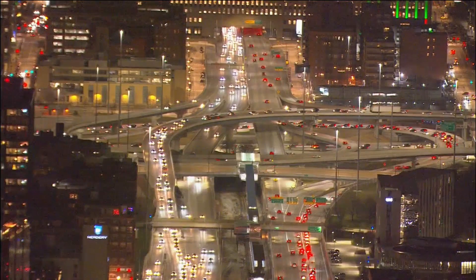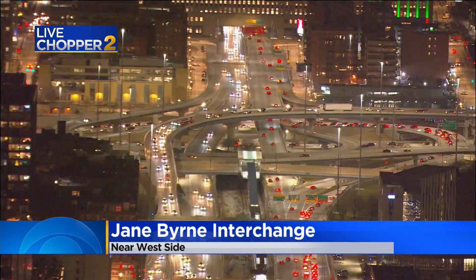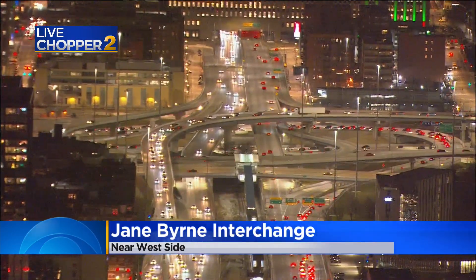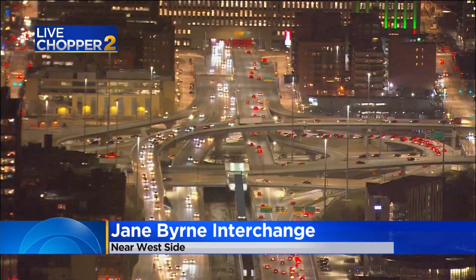It's been very hectic, very troublesome to regular commutes, but thank God it'll be open. Here's a look at the Jane Byrne interchange right now from Chopper 2. We asked IDOT what sent this project so over budget. The answer is a little complicated, but the state boils it down to limiting construction overnight and on weekends, as well as time-consuming improvements to the Eisenhower. IDOT also says emergency projects at the entrances to the Stevenson and Lakeshore Drive also caused some delays.